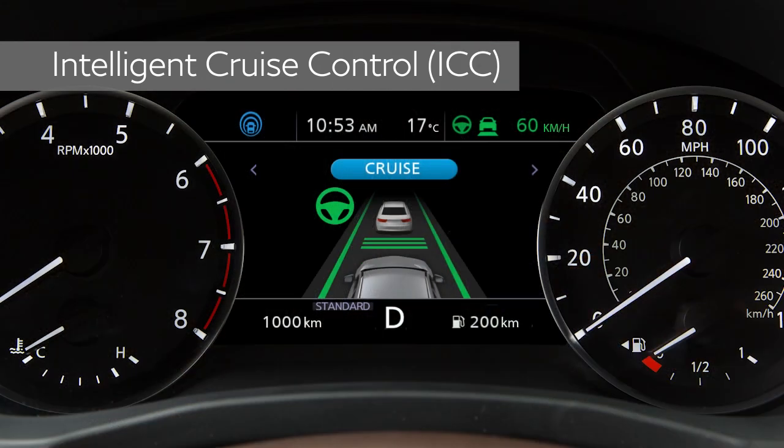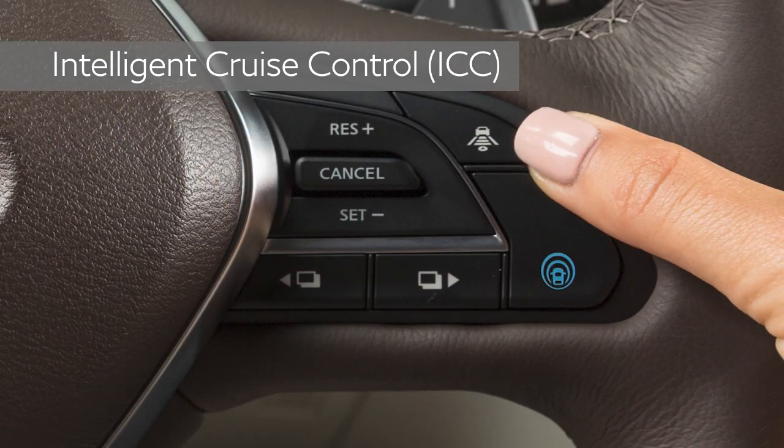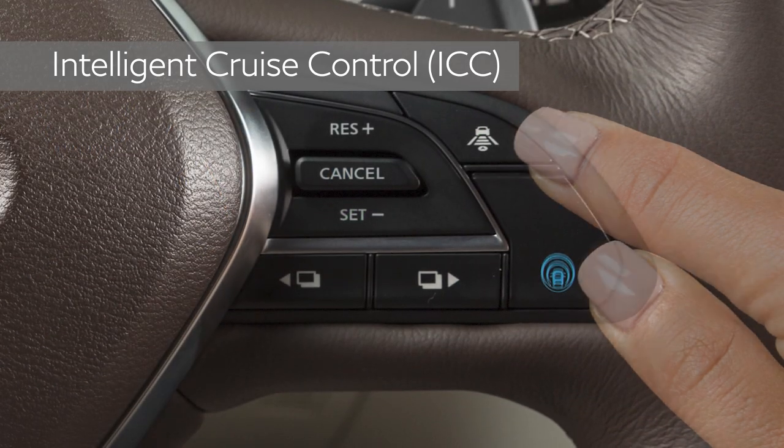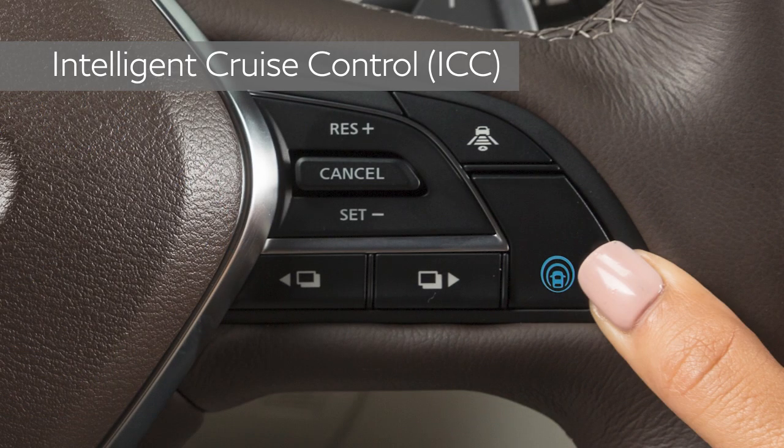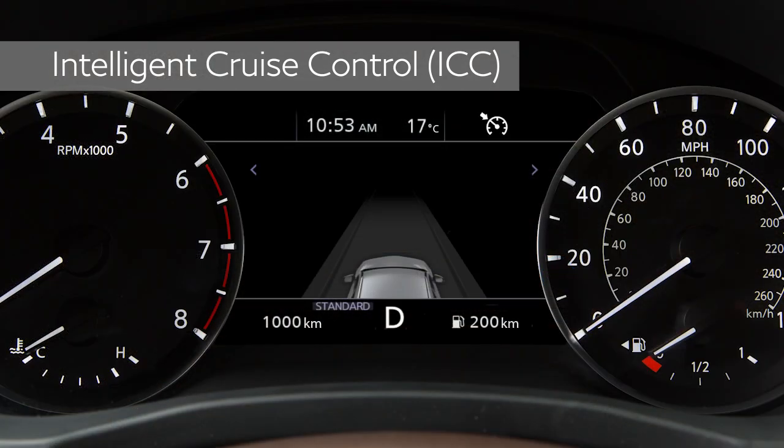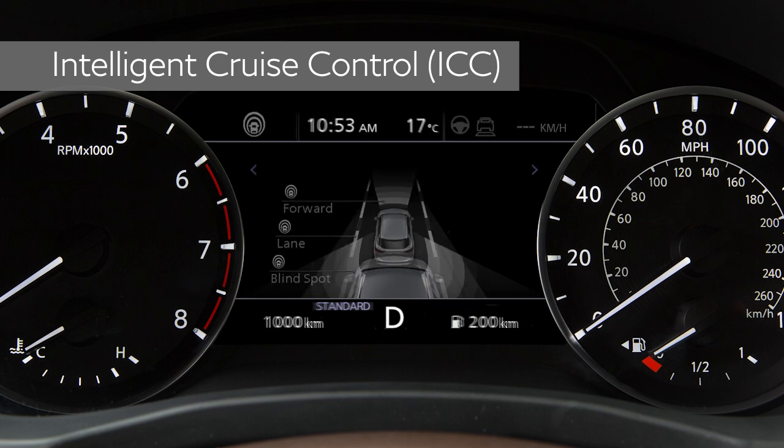There are three different distance settings that can be used: long, middle, and short. Push this switch to cycle through the distance options. Push this switch to turn the system off. Push and hold this switch to activate conventional cruise control mode. You can change between the two modes at any time simply by turning the system off and back on.